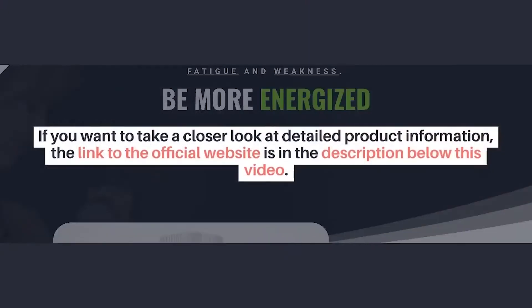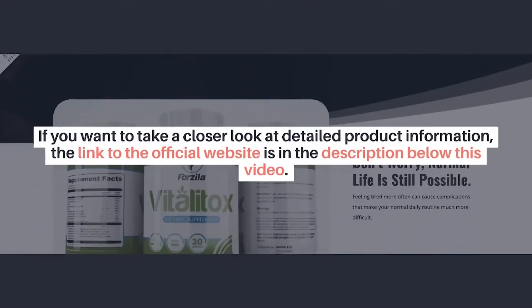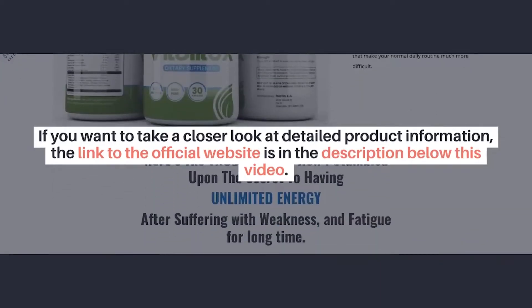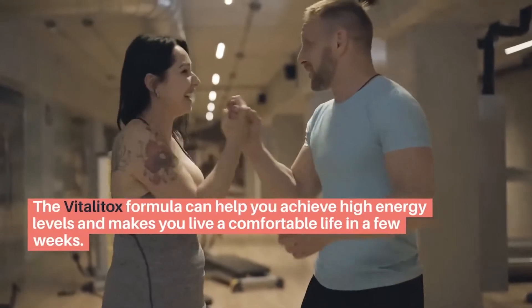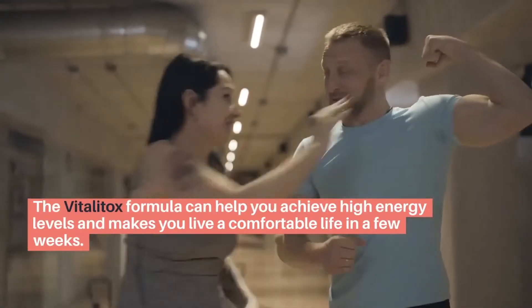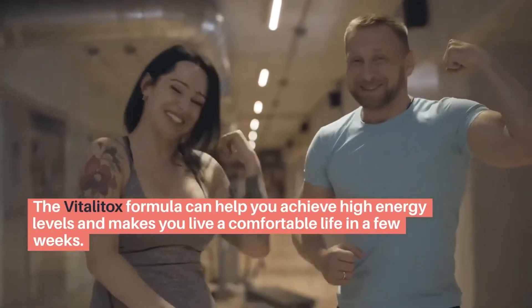If you want to take a closer look at detailed product information, the link to the official website is in the description below this video. Vitalitox is a natural dietary supplement that helps provide unlimited energy and combat weakness and fatigue. The Vitalitox formula can help you achieve high energy levels and make you live a comfortable life in a few weeks.